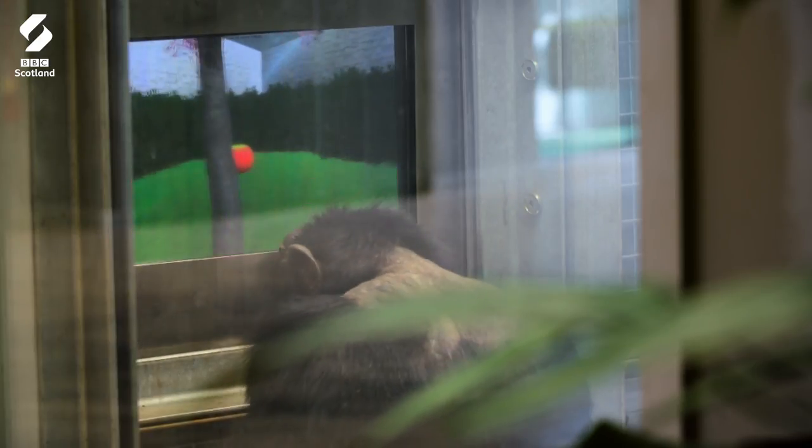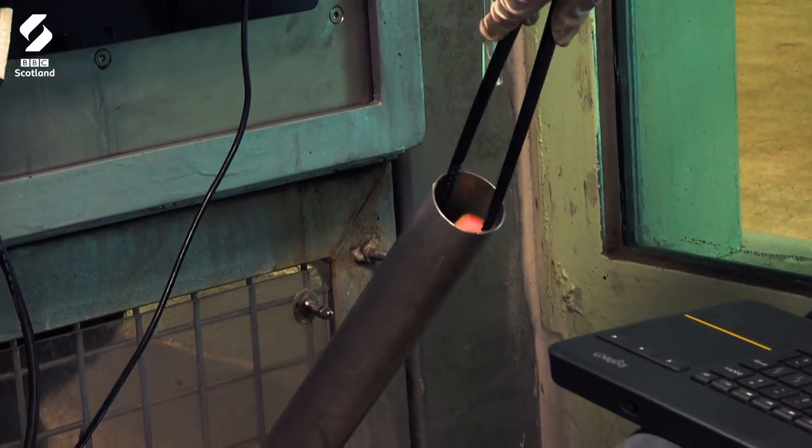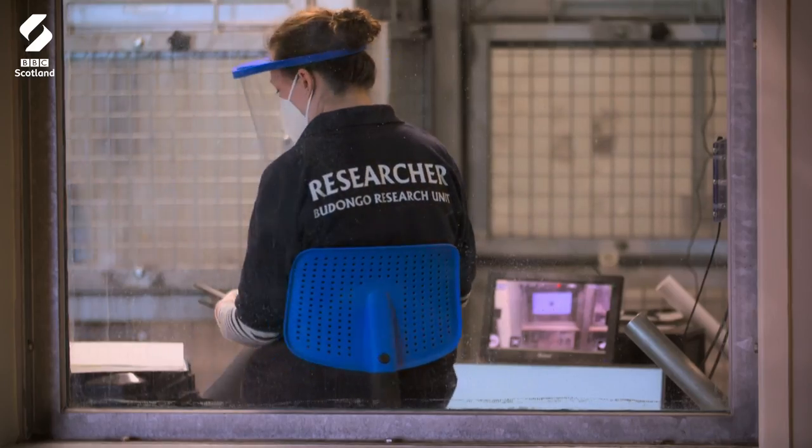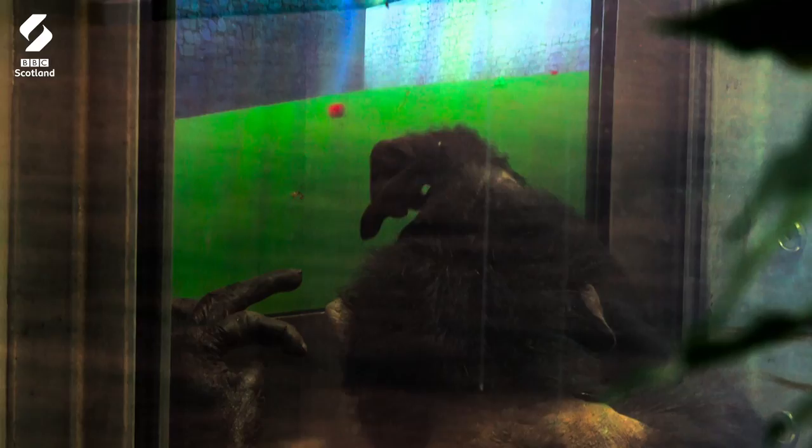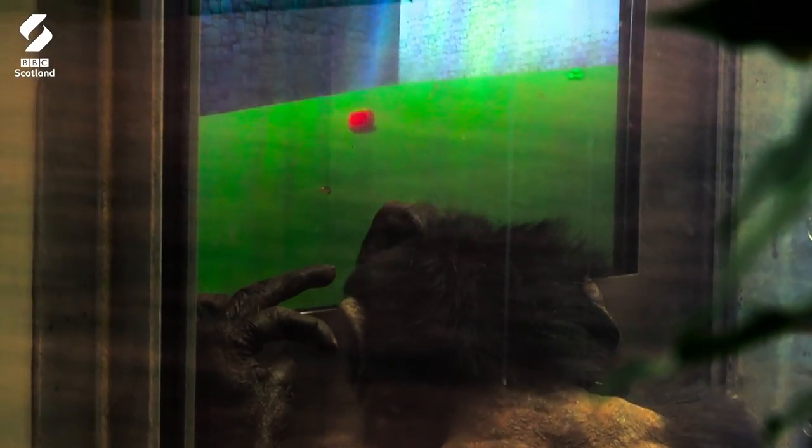They've really impressed us with how quickly they pick them up, and some of them are moving through the different difficulties really fast. Partnered with St Andrews University, the Royal Zoological Society of Scotland helps PhD students like Emma to carry out research on primate cognition at the zoo.